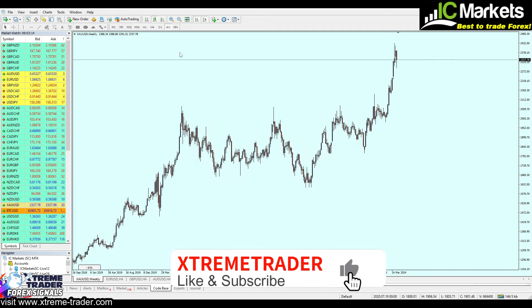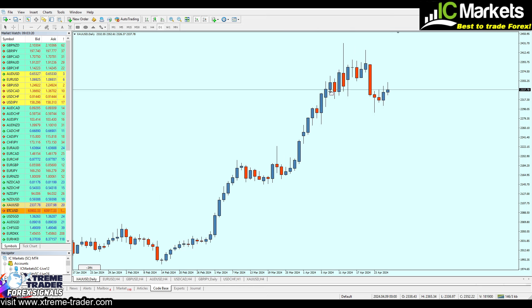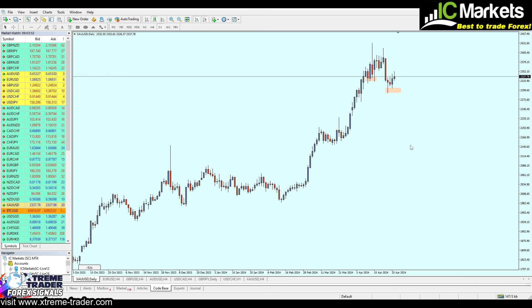Now let's delete everything and move to the daily chart. Here we can see that gold made a bullish reversal right here exactly at the bracket of 2330, and another pullback happened right here exactly at the price of 2298. Now, why did the reversal happen at those two different levels — why did the gold fall for about 426 pips before making the next bullish reversal?